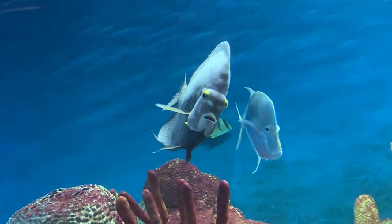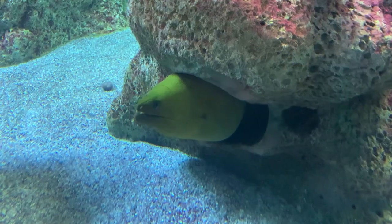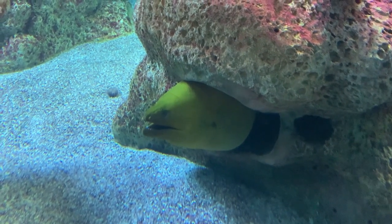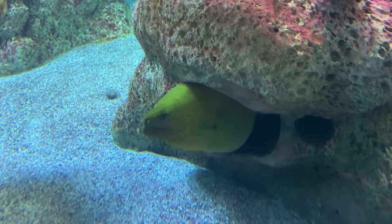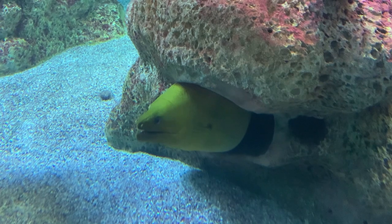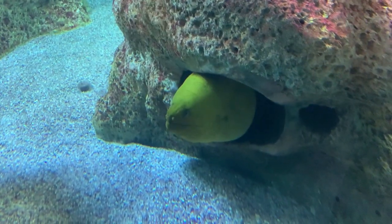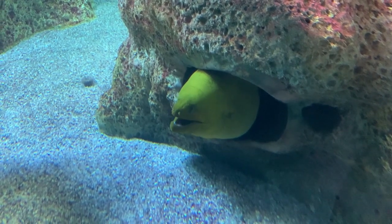Our next stop is the Gulf of Mexico, which is home to 10 species including lookdowns and French angelfish. The tank star is Moe, the moray eel. Like sharks, moray eels have a bad reputation of being aggressive. However, they only attack if they are disturbed. You may notice that Moe is opening his jaw — that's how they breathe.